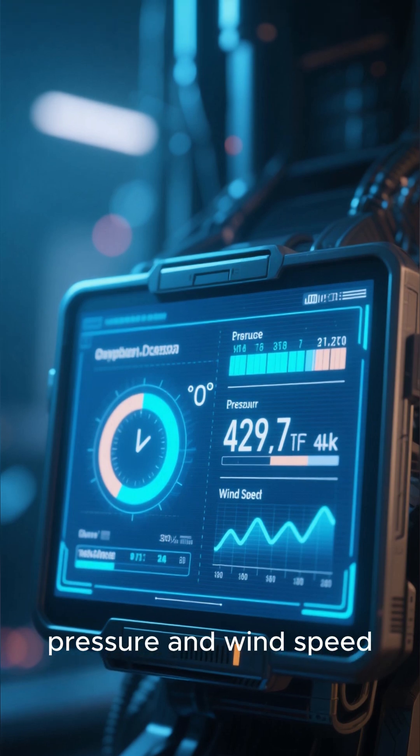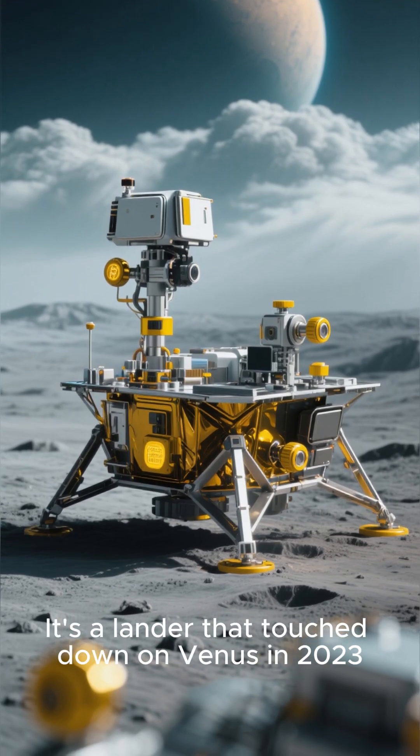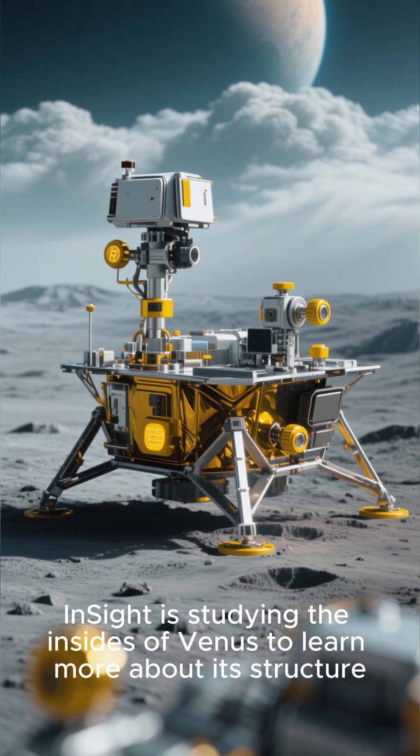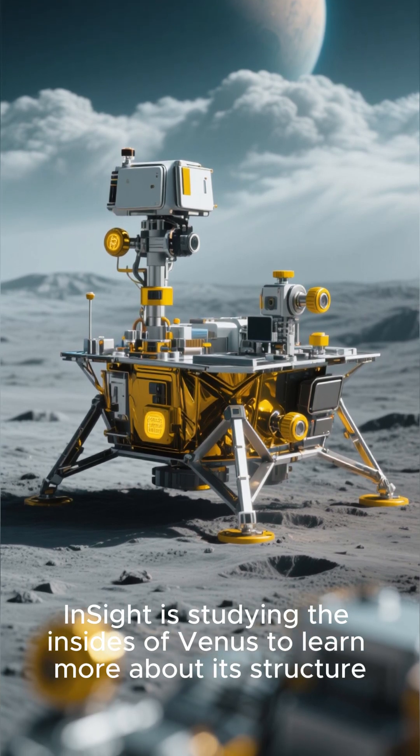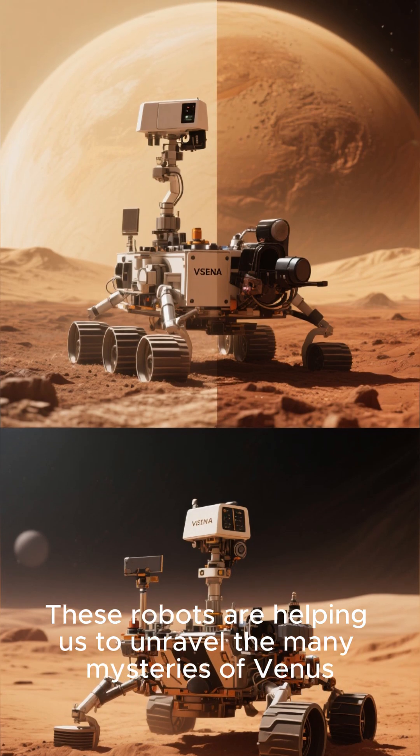Another cool robot is called InSight. It's a lander that touched down on Venus in 2023. InSight is studying the insides of Venus to learn more about its structure. These robots are helping us to unravel the many mysteries of Venus.